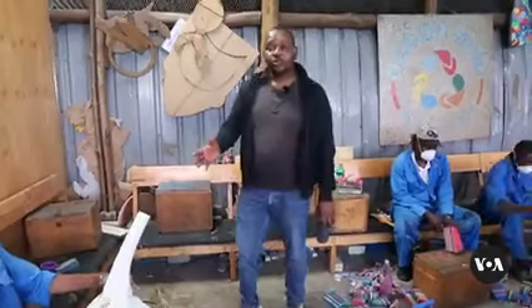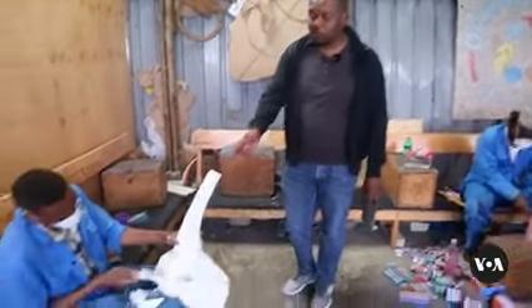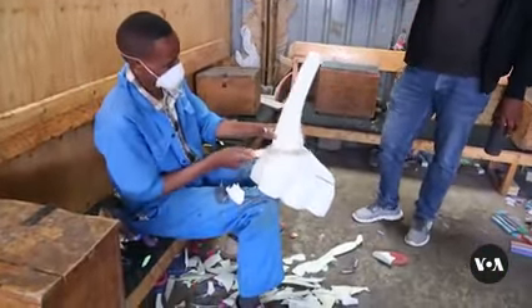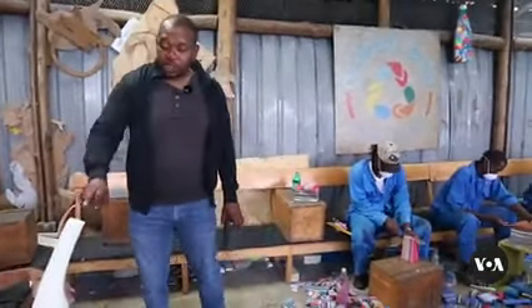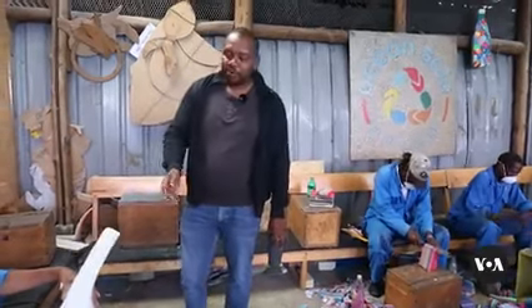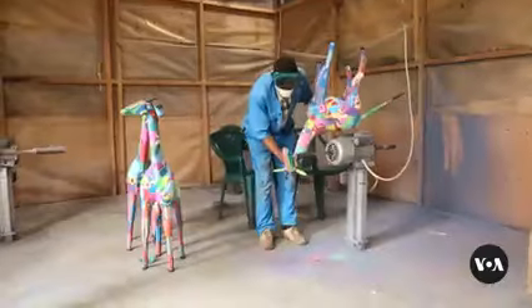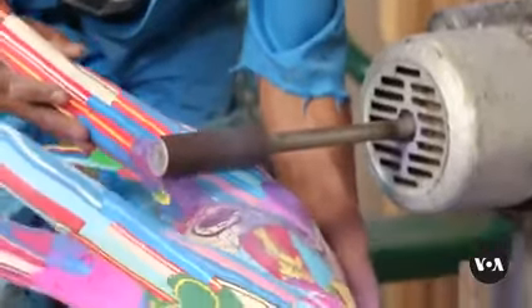For life-size pieces, the company reuses an additional material. The bigger sculptures on the inside use polystyrene material, which comes from shipping companies who use it as insulation. When it gets worn out, they throw it away. So the inside of the bigger pieces is this material carved out into the shape of a giraffe or elephant, then padded with flip-flops. Using a machine, the pieces are then sanded before being cleaned again and readied for shipment.